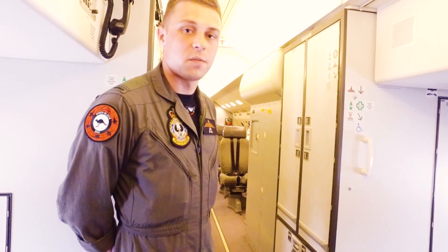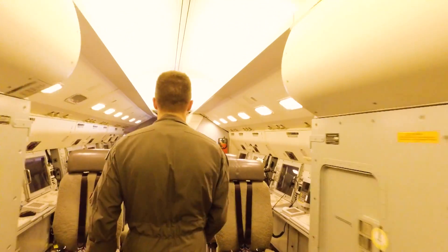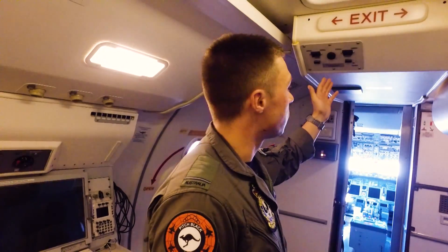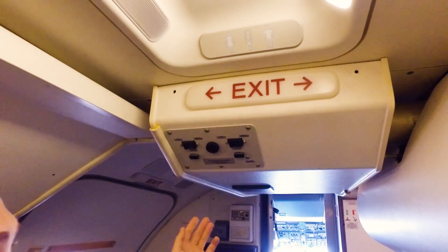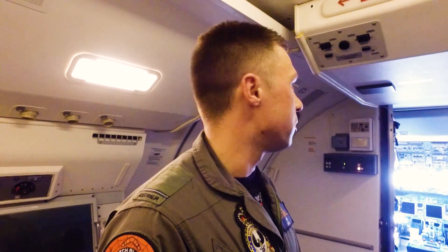Let's make our way back down to the flight deck and have a look at the front end of the aircraft. As we get to the front of the aircraft we can see above us on the roof the URC, which is the air-to-air refuelling receptacle door. When we do in-flight air-to-air refuelling, the systems officer will get up and open the door to allow us to do the air-to-air refuelling.